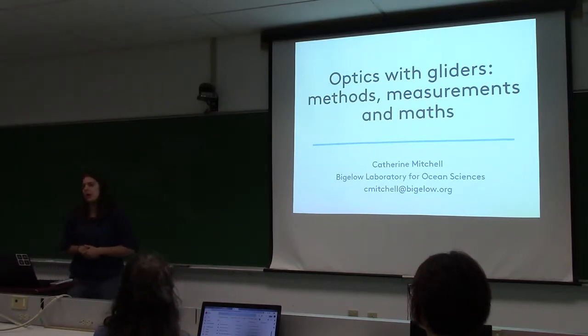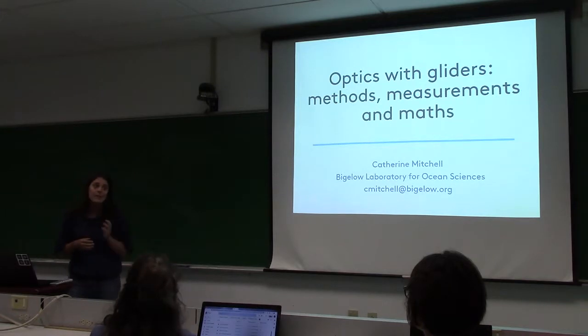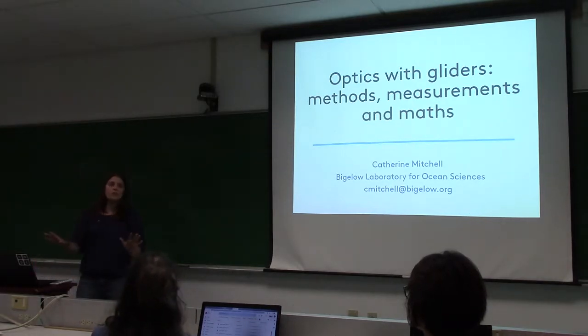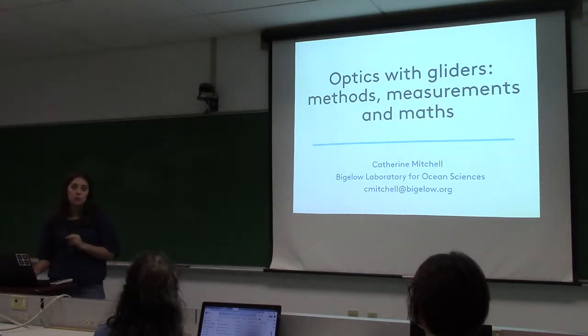I wanted to talk to you about this because it's a more applied version of some of the stuff you've been covering in class. It covers working with different instruments, field data, processing, a little bit of modeling, and quite a bit of radiative transfer theory and optical inversion. I never did this course so I don't know exactly what you've been taught — some of this might be repetitive, and if I assume something you don't know, just stop me and ask.